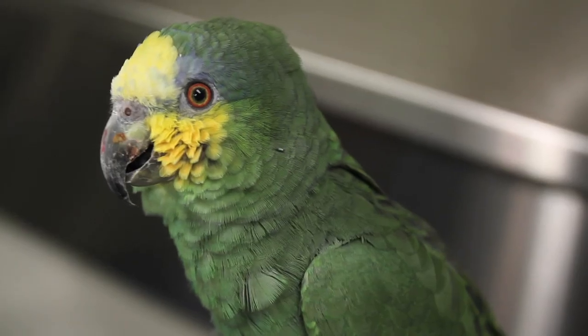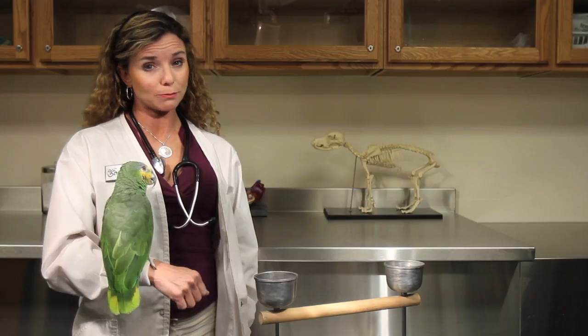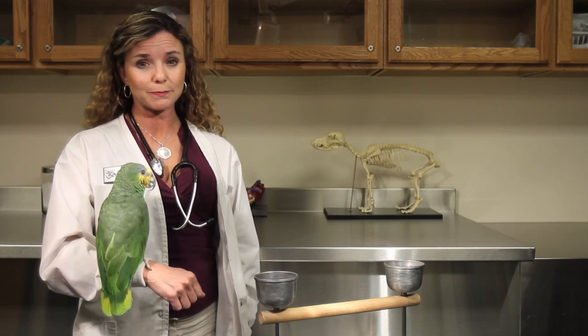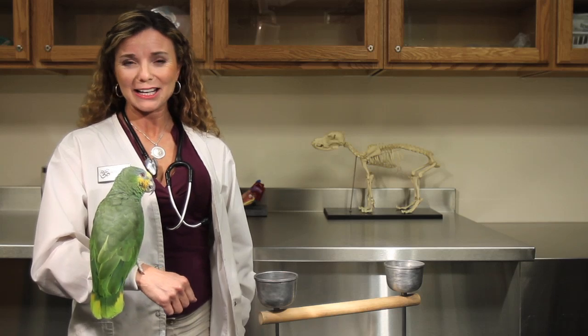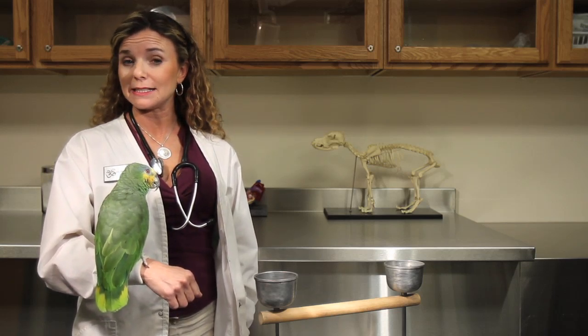It's a little bit difficult to tell if a bird is dehydrated or not. One of the ways that you might suspect your bird is dehydrated is if you notice your bird isn't drinking as much water, or if your bird is really lethargic and sitting at the bottom of the cage. Those definitely are signs of illness which could indicate dehydration.